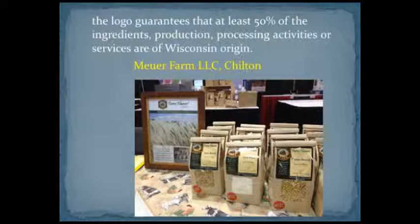Part of the way we use this program for marketing is through the use of the logo, which you can see on almost every slide in the presentation. It's yellow and red and says 'Something Special from Wisconsin.' When a company joins the program and becomes a member, they're entitled to use this logo anywhere — on their packaging, promotional materials, and website. There's a nice photo showing how Maurer Farm has decided to use it.